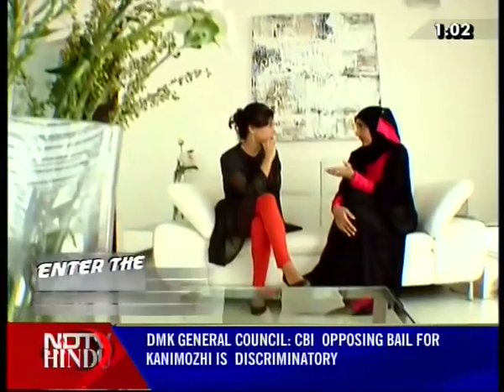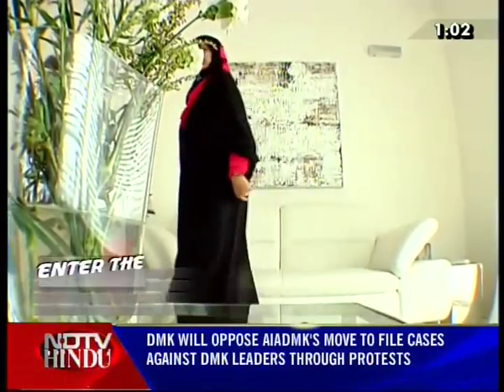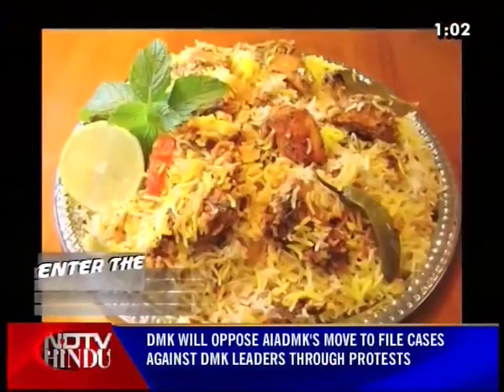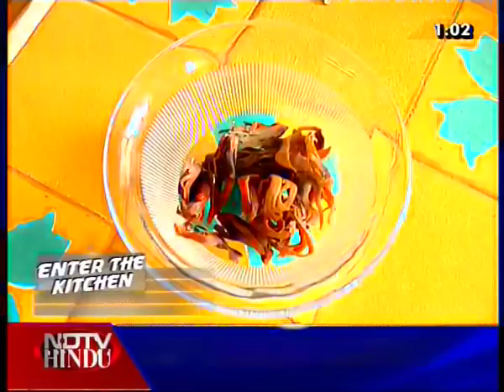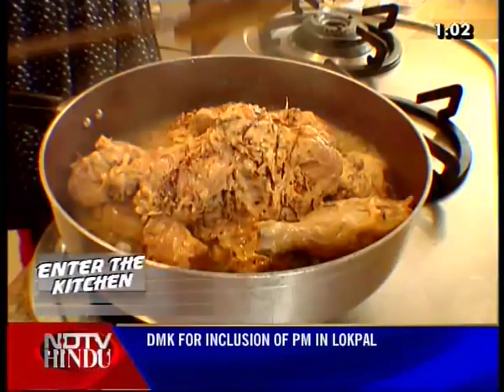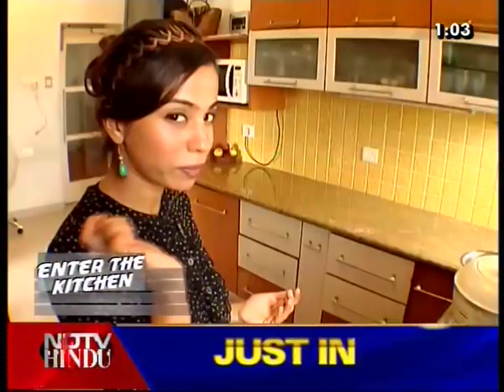We talked on and on about food, food, and more food, but unable to bear the hunger pangs for much longer, we set out for the grocery store to get everything we needed for lunch. Lucknowi biryani is a renowned preparation made famous by the Muslims of the Mughal Empire. It uses an extensive list of exotic spices and is slow cooked on a low flame. With Lucknowi biryani, the meat and the rice are cooked separately and then layered.